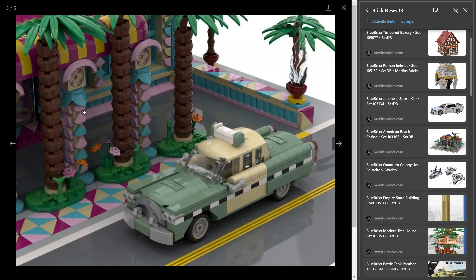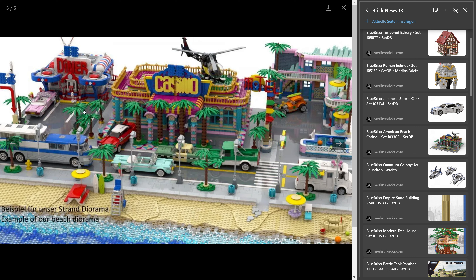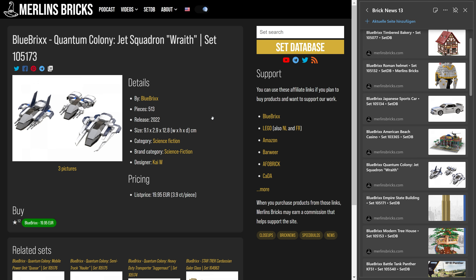It's a casino, part of the beach series from Blue Bricks. They haven't done new sets in this series for quite a while. You have a diner, a motel, beach panoramas — basically six or seven sets in total including a cinema. For those wanting to go back to something like the 1960s with beach panoramas and period vehicles, here you go. And then, back into science fiction — the Quantum Colony set, I believe this is the second availability.